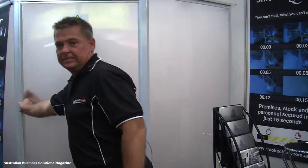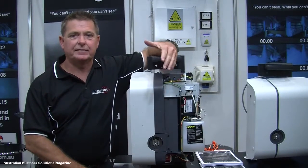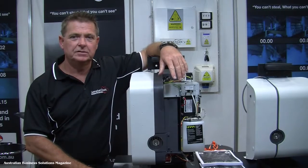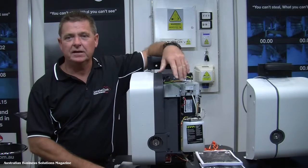That is SmokeCloak. One of the unique features with SmokeCloak is its safety. Not only does it protect your product, but it leaves no residual — it affects no food, personnel, property, artwork, clothing, etc.